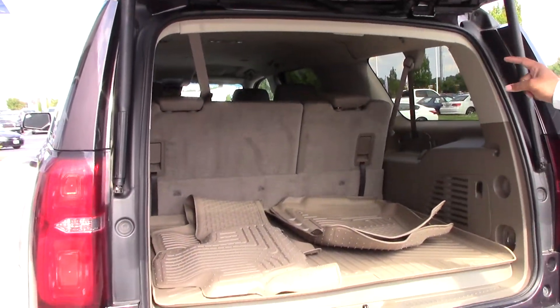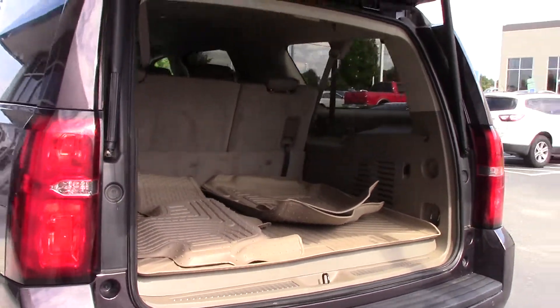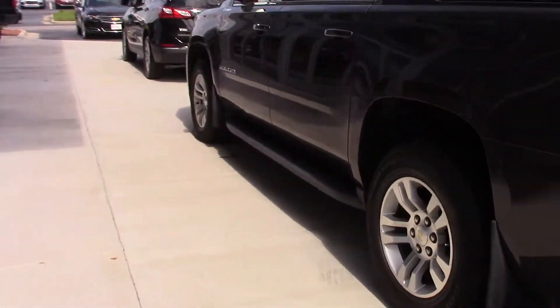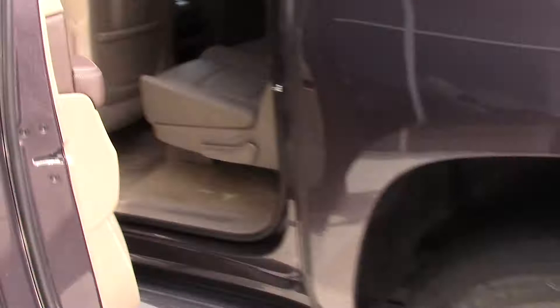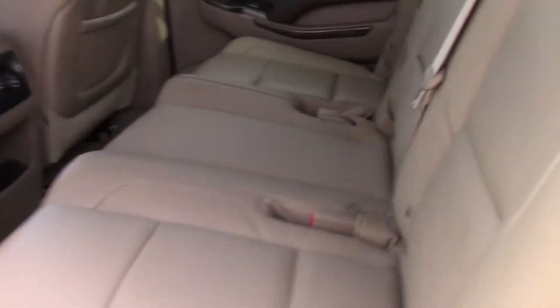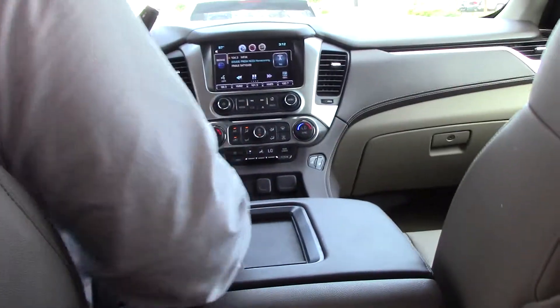As you can see, we have a third row and tunnel space in the back. As we go to the inside, the middle seat is a leather-based seat. You also have captain seats in the front.